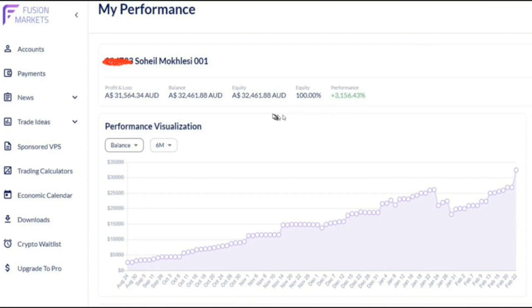He grew that one thousand dollars to over 32,000 in eight months. You can see here the equity curve of his account, growing consistently without any restrictions of prop firm accounts, and he could hold positions overnight and over the weekend.